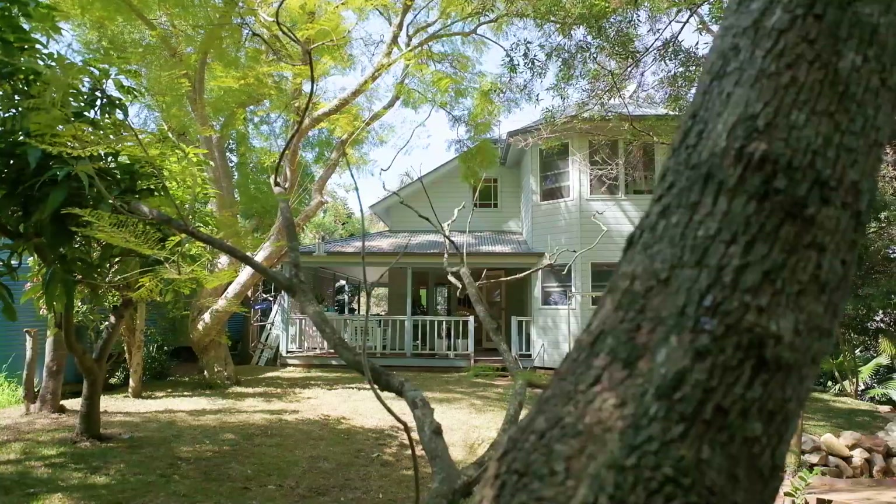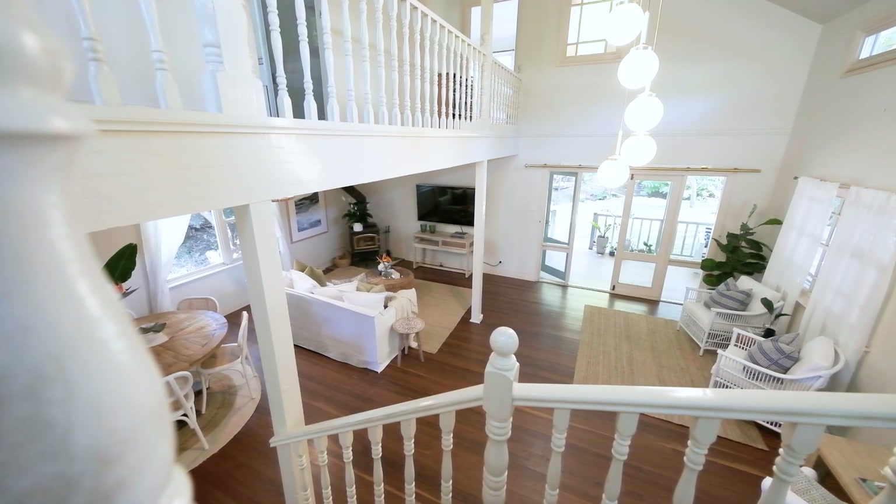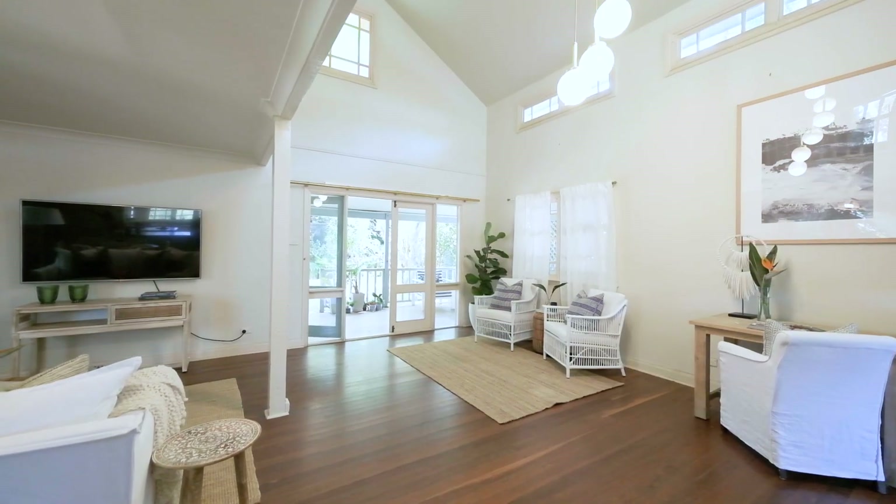This home is really going to suit a young family who's going to fall in love with the luscious backyard, but also someone who's maybe looking at doing a project — keeping that character feel and just putting their finishing touches on it.